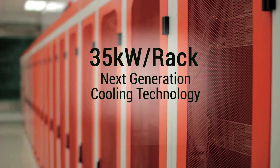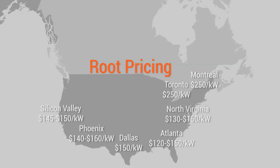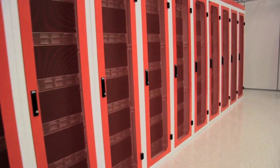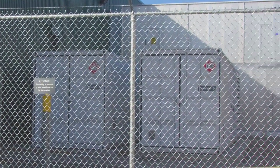The significant energy savings and design efficiencies allow Root to offer Canada's most aggressive co-location pricing with rates lower than the vast majority of Class A markets in the U.S. High-density design growth capabilities drastically reduce clients' total cost of ownership by simplifying infrastructure growth through multiple generations of IT infrastructure.